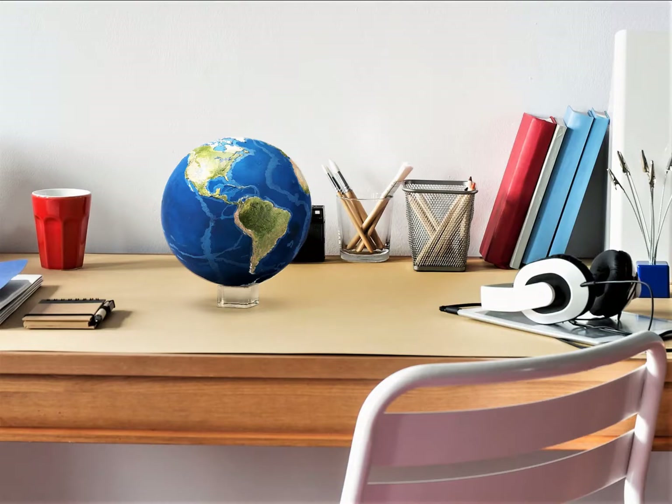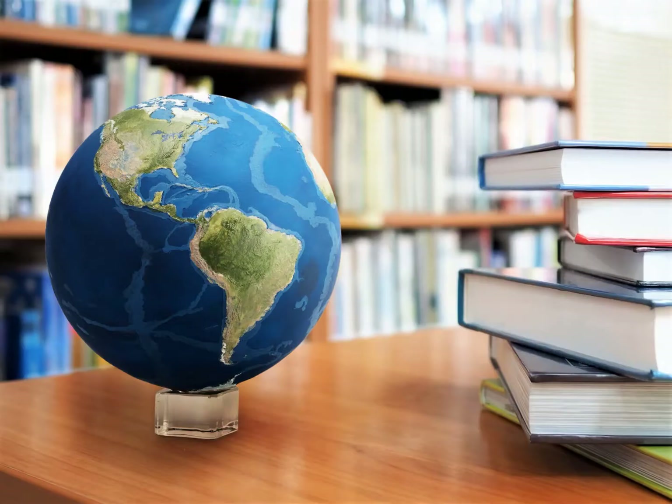Earth is the first augmented reality-enabled globe that shows how Earth has changed throughout history. It takes you on a virtual trip around the world through space and time.